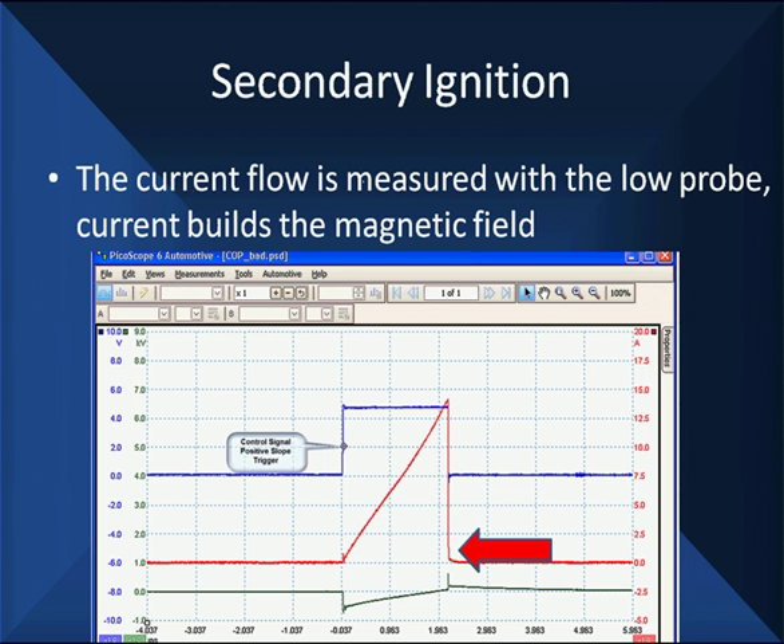Tie these pieces together. The blue trace at the top is the control signal we're triggering off of — it's controlling this DIS module. In fact, this is a coil and plug module in this particular case. This control signal turns current on when it goes up, turns current off when it goes down. It's done by the PCM. If this is the wrong width or at the wrong time, it's the fault of the PCM.